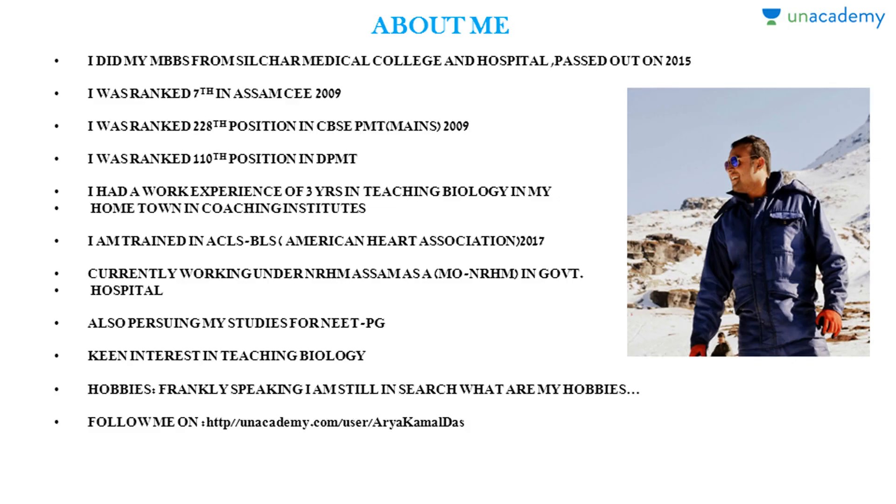I'm from Silchar Medical College and Hospital, passed out in 2015. I was ranked 7th in Assam in the 2009 batch. I have work experience teaching biology in coaching studios for three years. I've been trained in ACLS and BLS by the American Heart Association in 2017, and I'm currently working as an MO in a government hospital, side by side pursuing NEET PG studies.